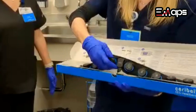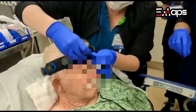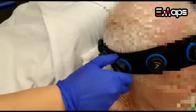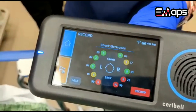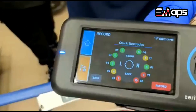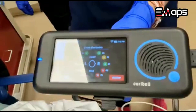The Cerebel consists of a headband with 10 gel-filled compartments. When applied, the gel is expelled by turning each compartment back and forth, creating electrode contact with the scalp. Once all 10 electrodes make proper contact, the band is connected to an AI-powered recorder which immediately begins EEG tracing.